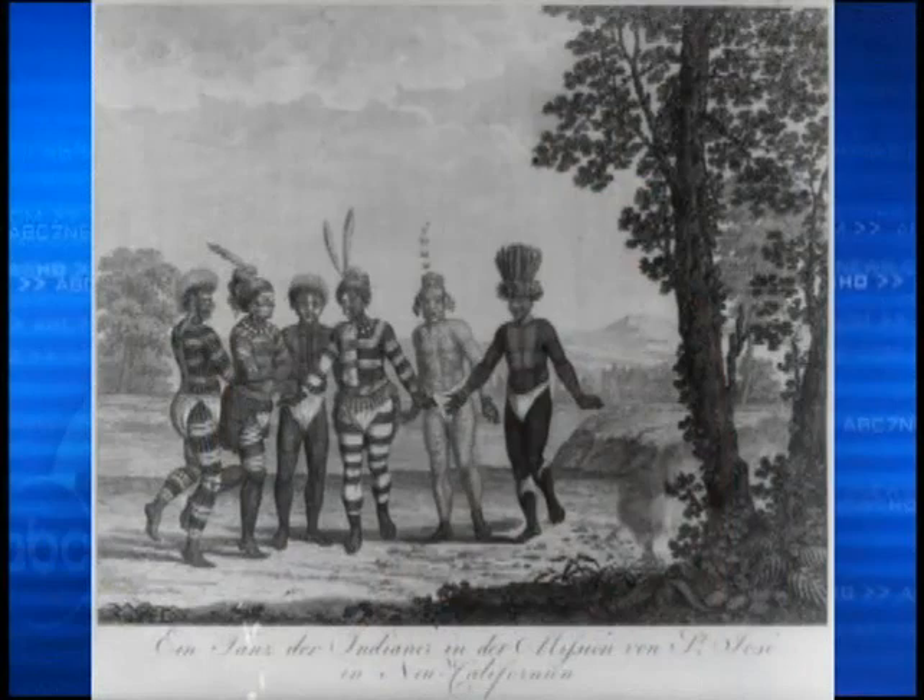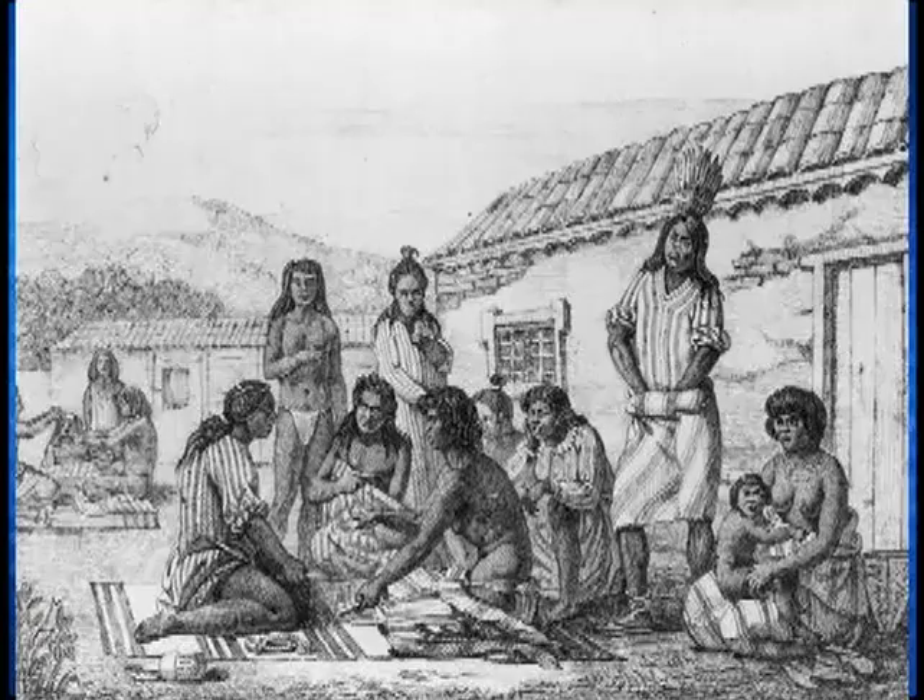Robyn Grossinger is an environmental scientist at the San Francisco Estuary Institute. When we took over the California landscape from the native peoples, who had been here several thousand years managing the landscape, we didn't bother to ask them for the owner's manual.